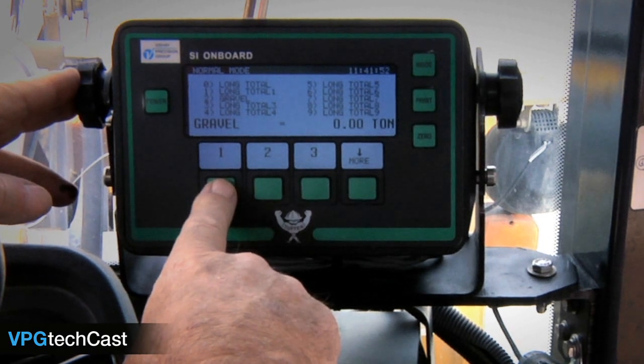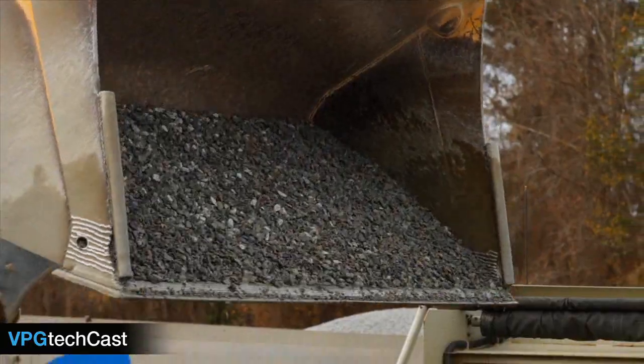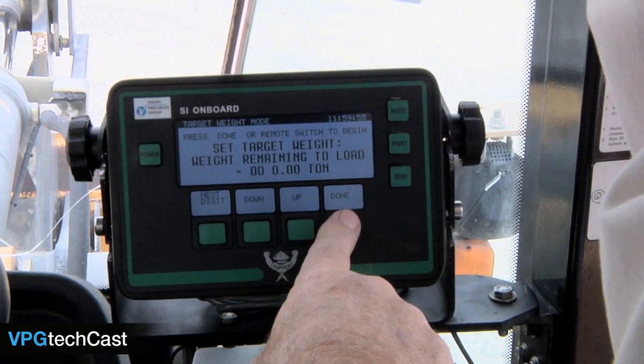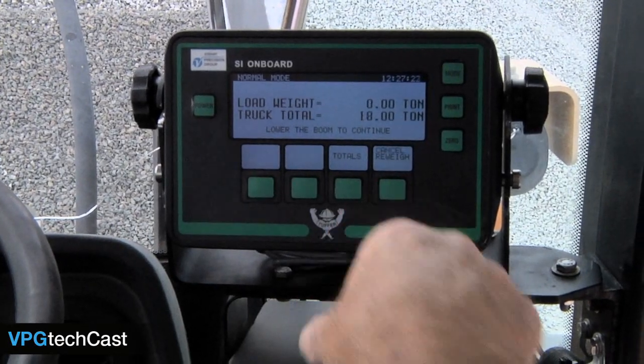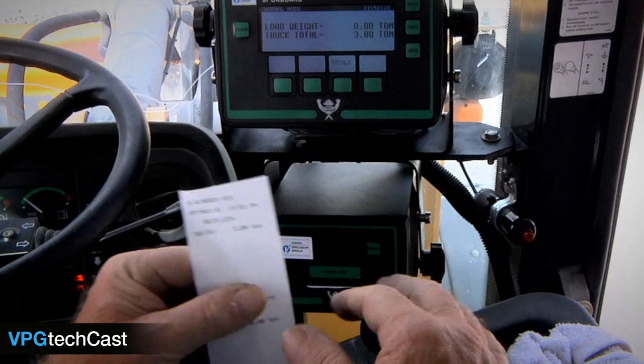Tuffer's memory storage allows tracking of both customer and product totals. Other features also include last bucket tip-off, target weight loading, re-weight capabilities, multiple calibration storage, and an optional in-cab tape printer.